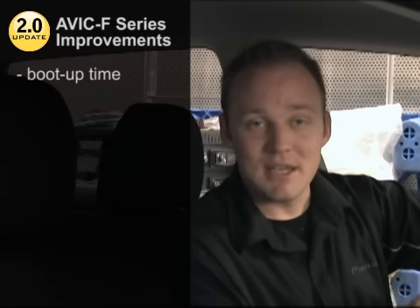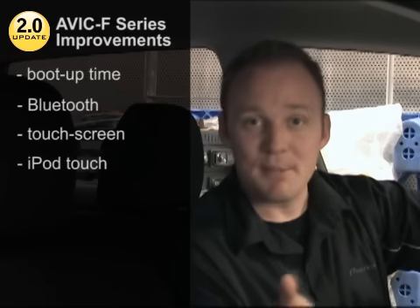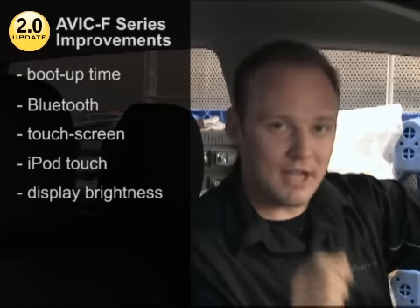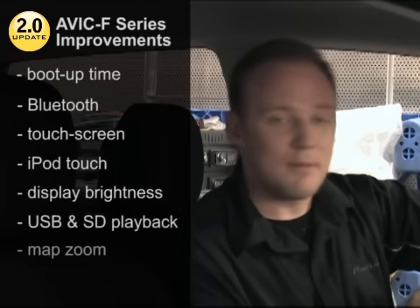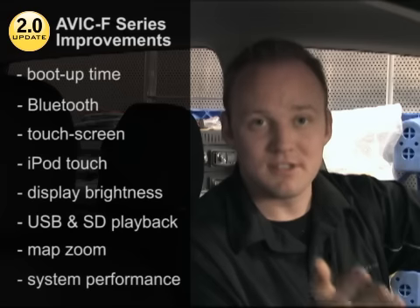To improve upon the F-Series' already stellar lineup of features, Pioneer has released its 2.0 firmware update. Our existing customers will find that this update includes significantly faster boot-up time, improved Bluetooth compatibility, snappier touchscreen response, improved compatibility with Apple's iPod Touch, increased display brightness, more reliable playback from USB and SD card sources, as well as smoother map zoom functionality.